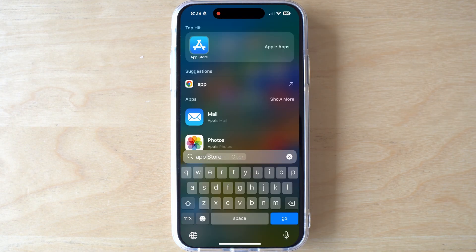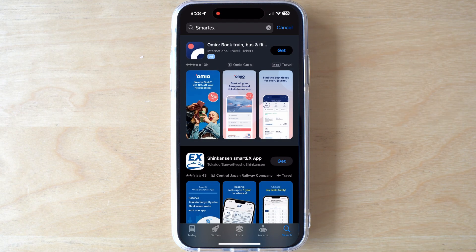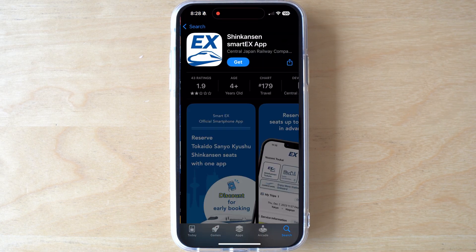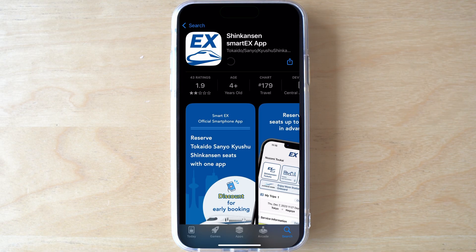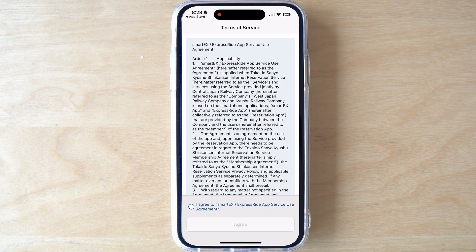Next, download and install the SmartEX app from the App Store. Follow the prompts on screen to enter your personal information and create your account.